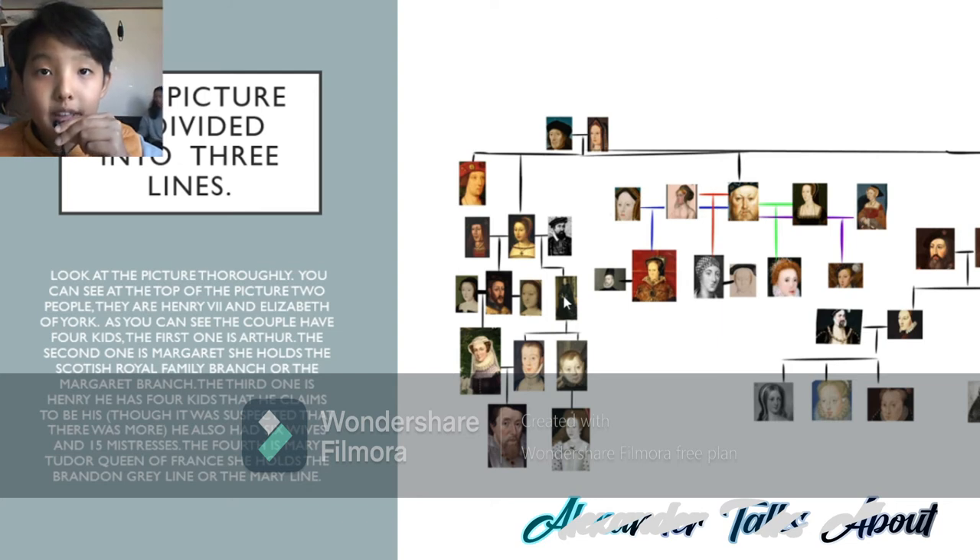Now, I did not show Margaret Douglas's husband, but she does have a husband named Matthew Stuart. James V's two wives: the first wife on his right, Madeleine of Valois, and then the second wife to his left, Mary of Guise. Mary of Guise and James V have one daughter together, Mary, Queen of Scots. While Margaret Douglas and Matthew Stuart have two sons together, Henry Lord Darnley, or Henry Stuart Lord Darnley, and Charles Stuart.